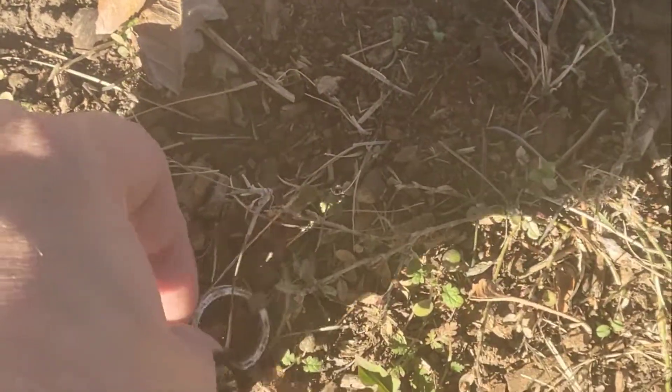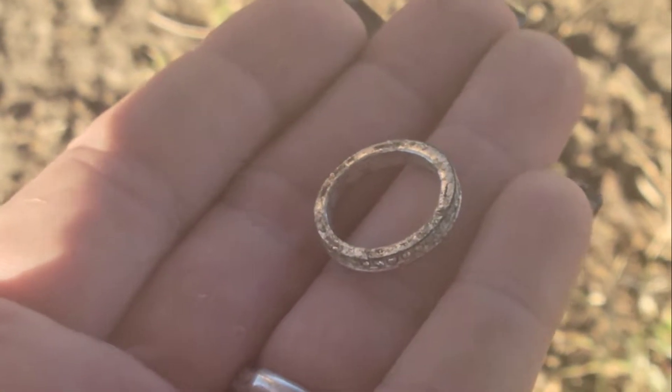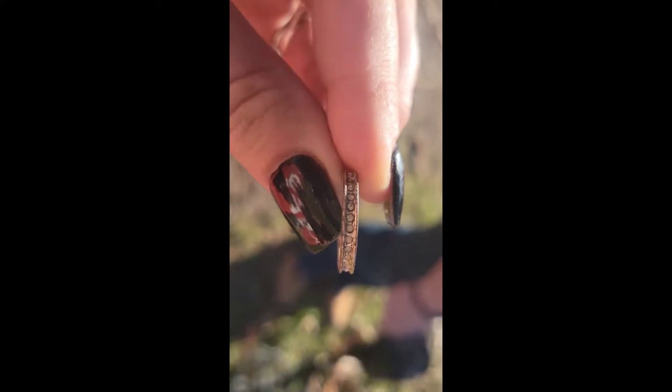Right now it's reading 75, 76, and look what we just found — we found a silver ring! Actually, I have this exact ring at home, which is funny.